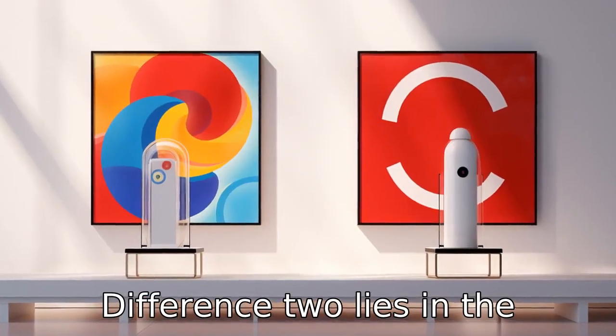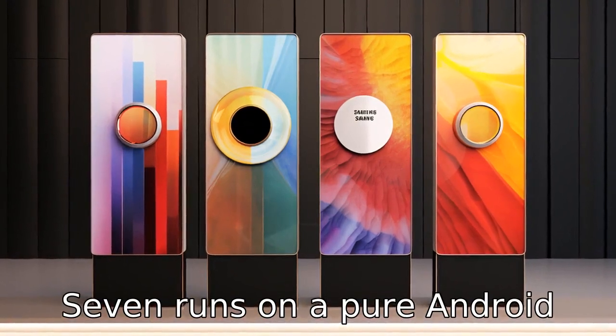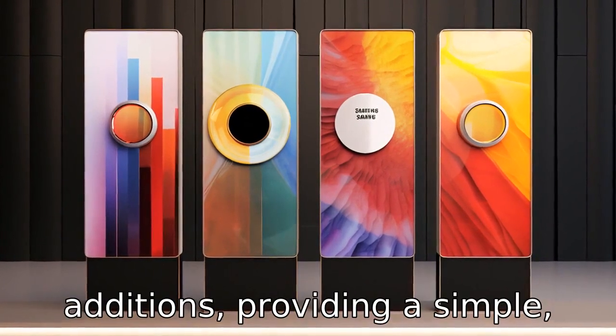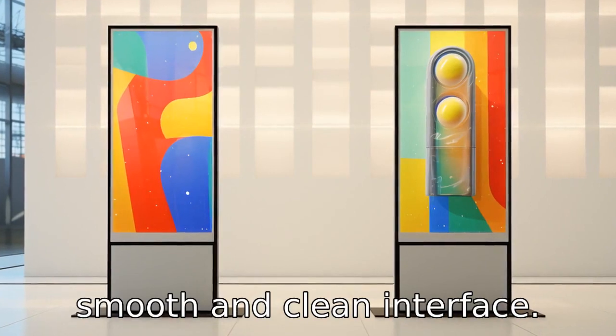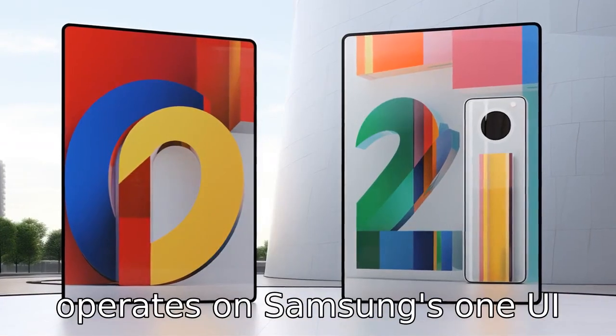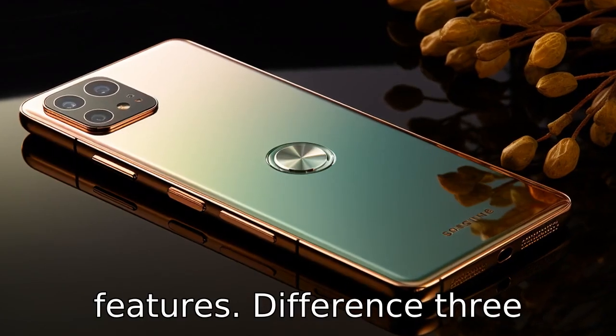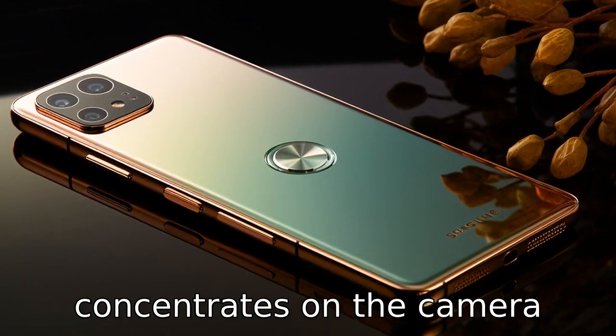Difference two lies in the operating system. Both devices run on Android, but Google Pixel 7 runs on a pure Android version without any further additions, providing a simple, smooth and clean interface. Conversely, Samsung Galaxy S22 operates on Samsung's One UI skin over Android, rendering a different look and additional features. Difference three concentrates on the camera technology.